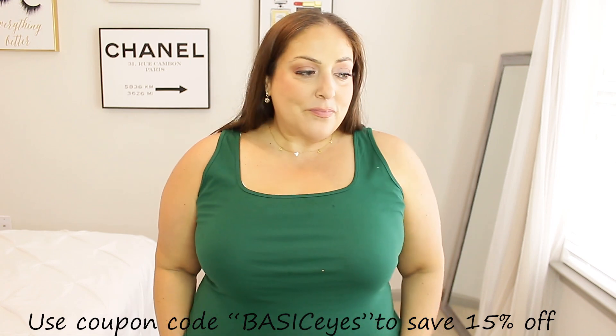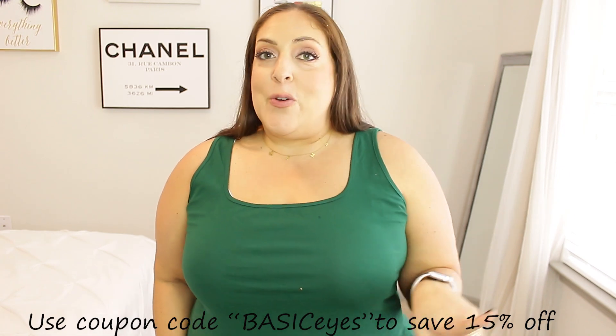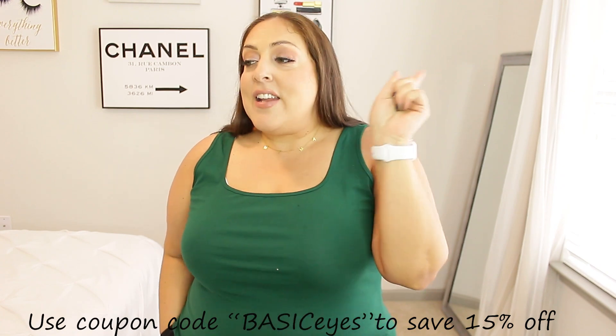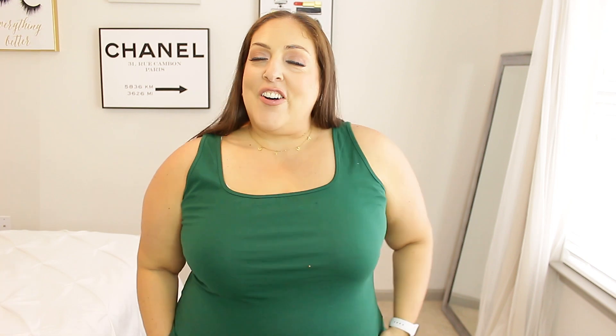All of these items that I'm going to show you are linked down below in the description box in the order in which you guys saw me try them on. Also don't forget to use the coupon code BASICeyes for 15% off your order. Now without further ado let's go ahead and get into this haul.